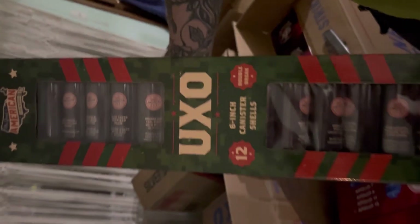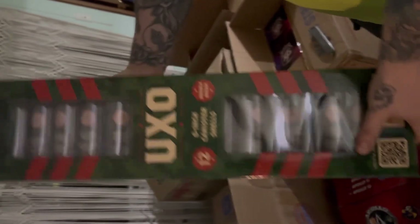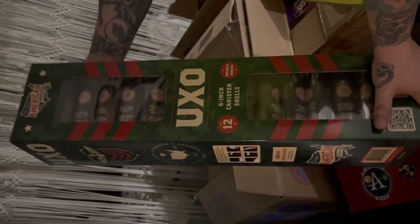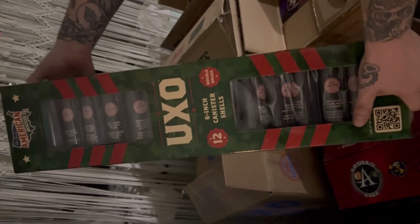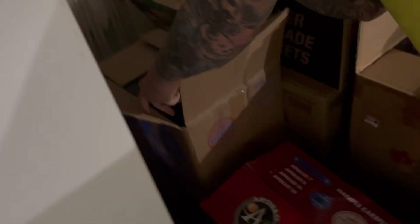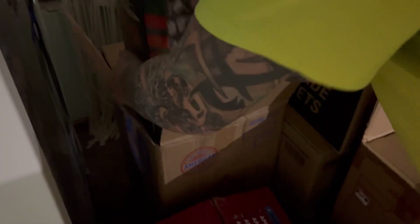Next up we have six cases of 12 canister shells — I call them UXO. The double-break canister shells from Great American Fireworks Company are six-inch double-break, and they come in six packs of 12 in this case. We got a case of those.